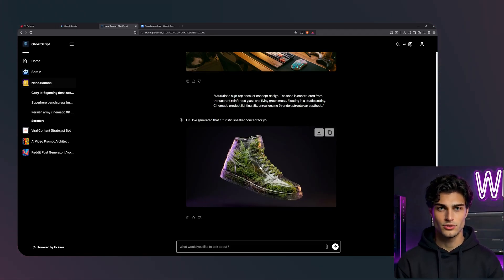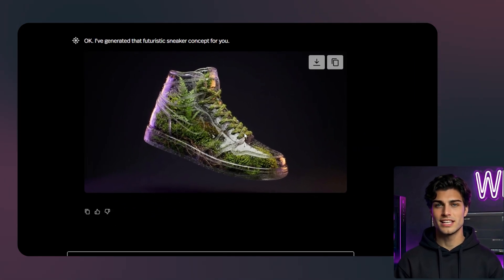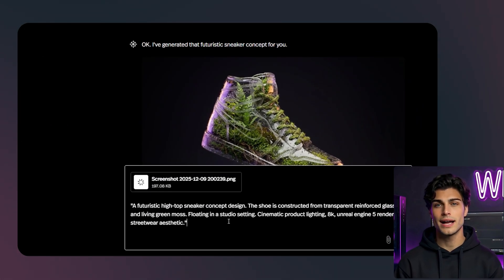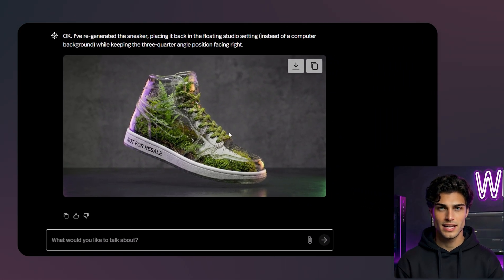Look at this result. Look at the texture of the moss inside the glass sole. It looks like a high-end 3D render that would cost a design agency $5,000 to produce. You could start an entire Instagram page just posting daily sneaker concepts and build a massive following. But now, let's brand jack. I am going to upload a picture of a classic Air Jordan 1 — everyone knows this silhouette, it stops the scroll. I am going to use this as a reference, but keep my glass and moss prompt. It kept the iconic Jordan silhouette that everyone recognizes, but it completely rematerialized it. It looks like a customized Jordan 1 that costs $50,000. If you post this and tag it 'cop or drop,' your comment section will explode.